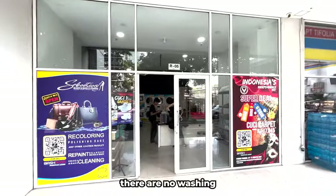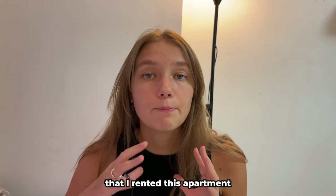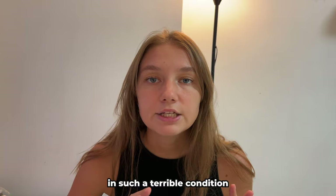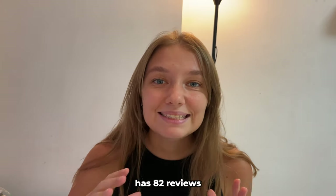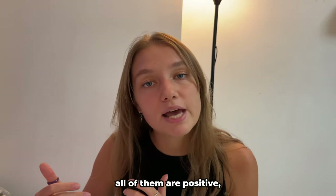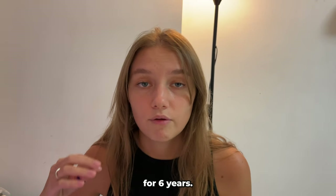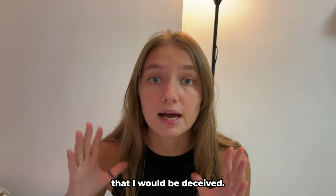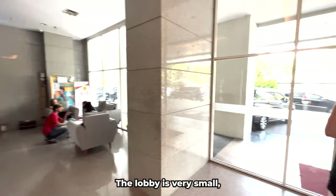Next to the grocery store there is a laundry where you can drop off your clothes to be washed, and there are no washing machines in the apartments. I want to make it clear — I rented this apartment and couldn't imagine it would be in such a terrible condition, because the apartment owner has 82 reviews on the website and almost all of them are positive, and the listing has been on the website for six years.